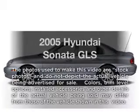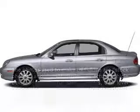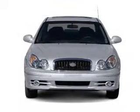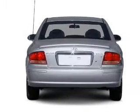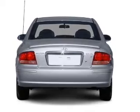Introducing the 2005 Hyundai Sonata — everything you need under one roof with this great vehicle. With a solid six cylinder engine, the powertrain includes front wheel drive, driven by an automatic transmission.